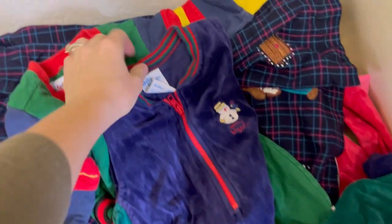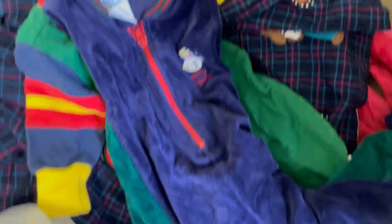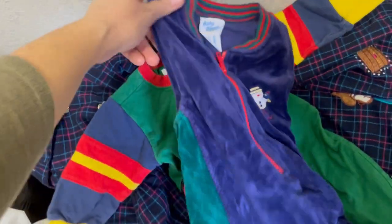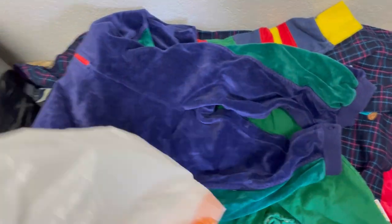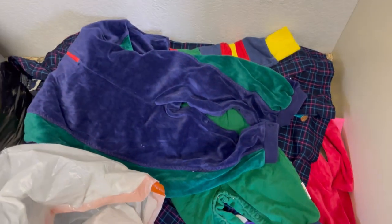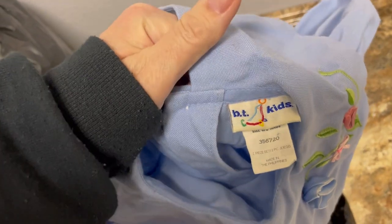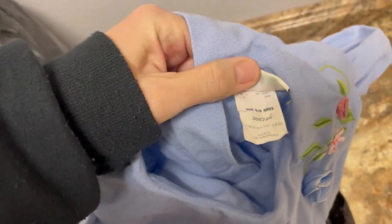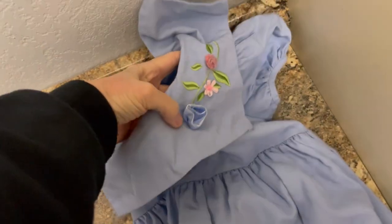We have another one — this says Baby B'Gosh. Look at it — it's actually sleeveless but it's a little romper. So that's everything in that bag! Let's take a peek in this next bag. We have a BT Kids size 6 — look at the pretty flowers, that is so cute!